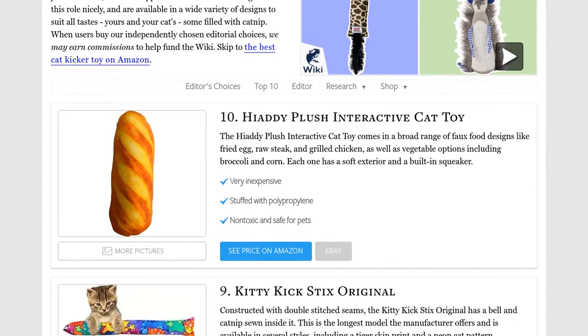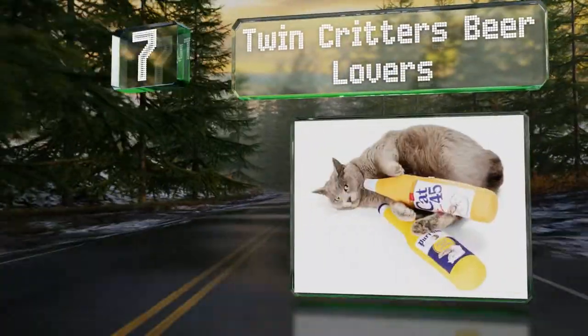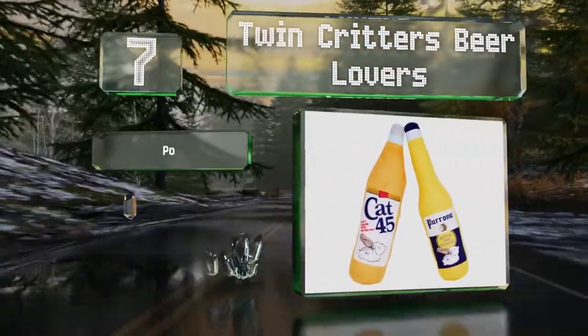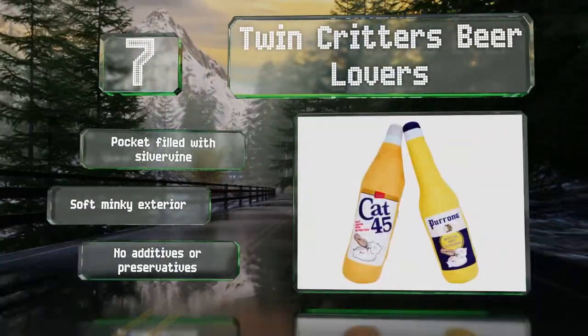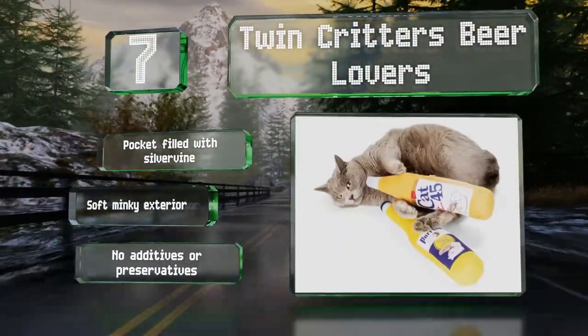At number seven, available in a pack of two, the Twin Critters Beer Lovers comes with one plush bottle that parodies a 40-ounce Colt 45 and another that emulates a Corona. Each offers a decent thickness that's easy for cats to grasp. They feature a pocket filled with silver vine and a soft minky exterior, and contain no additives or preservatives.